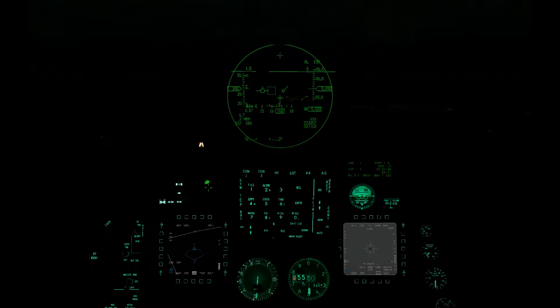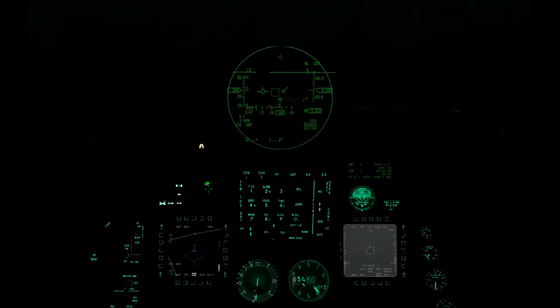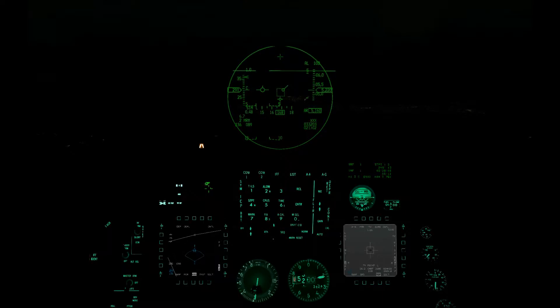Serpent 11, on final. Serpent 12, descend to 2000, maintain 230 knots, turn left heading 270. Helpline 12, finish on the boat, traffic 11 o'clock, one mile.